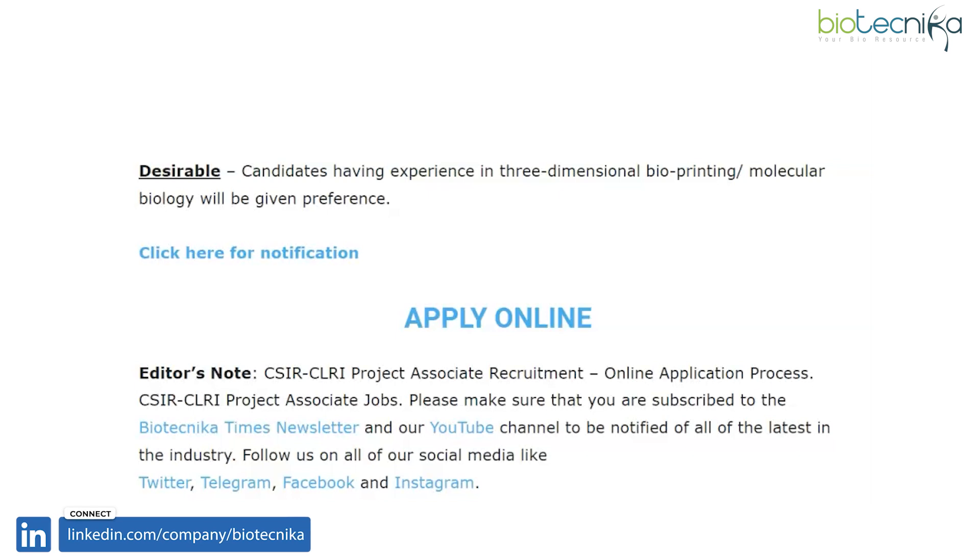Please visit Biotechnica's website given below for more details regarding this opening at CSIR CLRI. For more such lucrative job offers, do subscribe to Biotechnica's YouTube channel and newsletter. Thank you. I hope you clearly understood the job requirements and other details offered at CSIR CLRI.